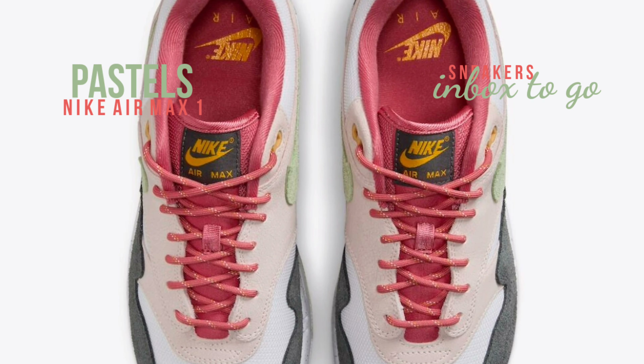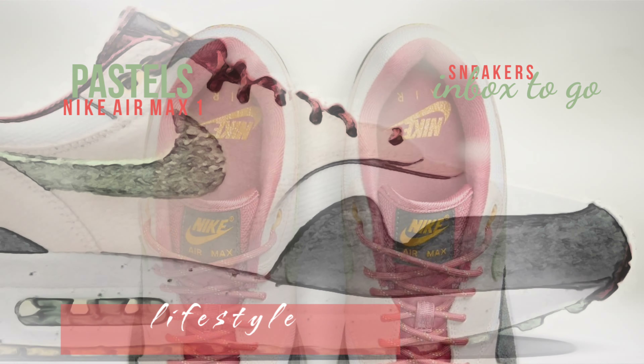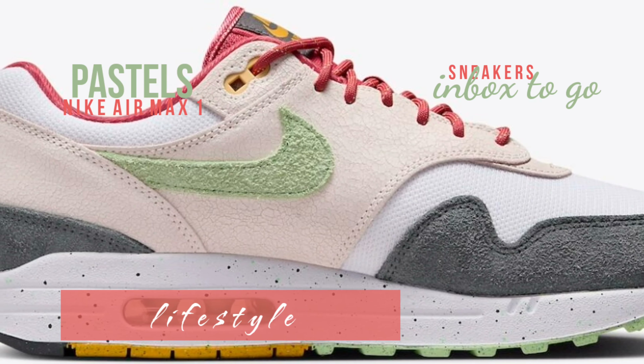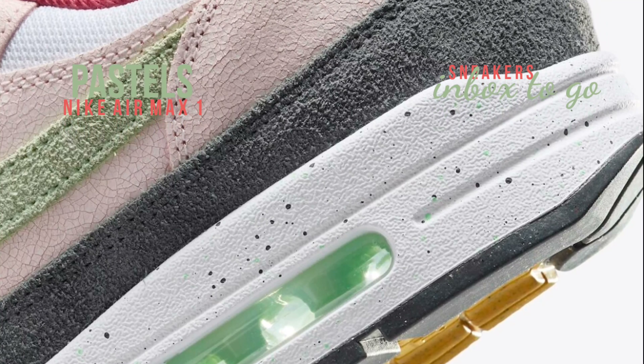There is a recently released version among them that is ideal for the springtime. Using light soft pink, vapor green, anthracite, adobe, university gold, and white as its primary color scheme, this version looks fantastic.